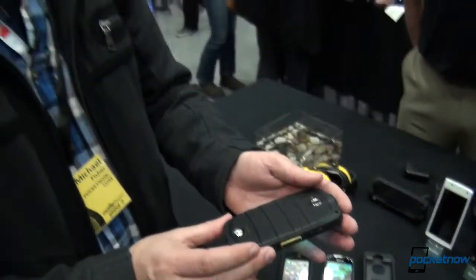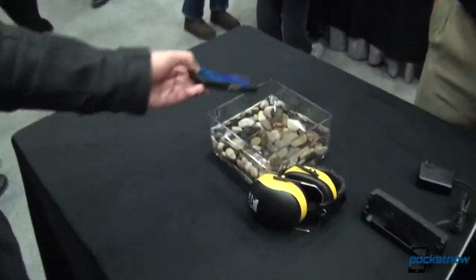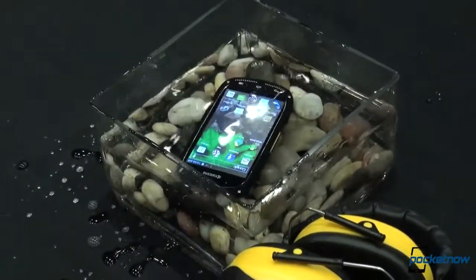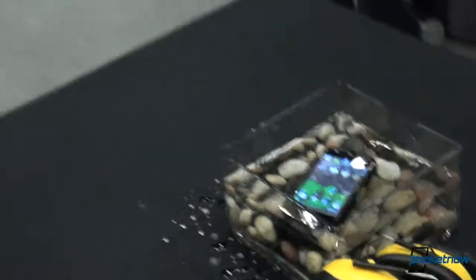So anyway, just a quick look at the Kyocera Torque for Sprint. And just as a testament to the durability of this device, we'll finish it up by tossing it in the durability chamber and ruining the demo table — sorry, everyone. Michael Fisher with Pocketnow. Stay tuned for a lot more from MWC 2013 as the show continues. Thank you.